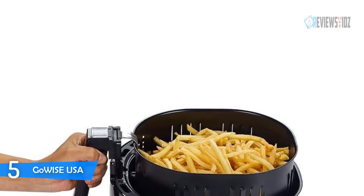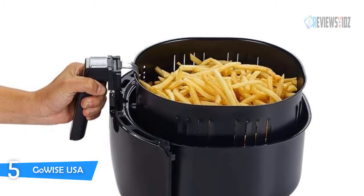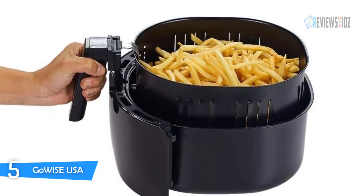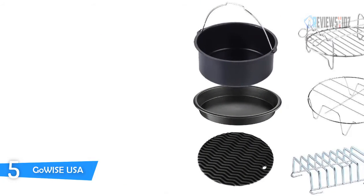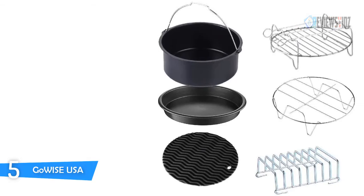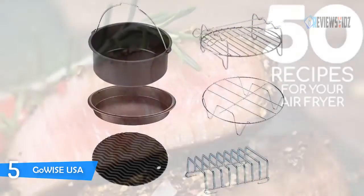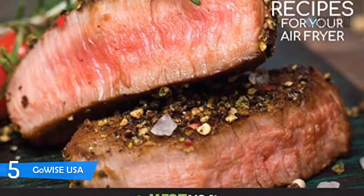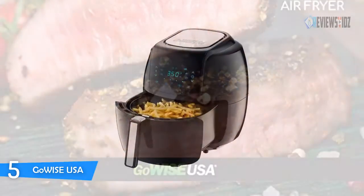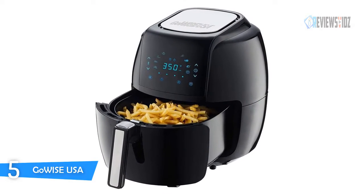Gowise USA is equipped with a wide temperature range from 180°F to 400°F and a timer for up to 30 minutes. This air fryer features a large touchscreen display with a variety of settings — a sleek and modern look with an advanced touchscreen menu. Enjoy 8 pre-programmed cooking functions. Includes 50 recipes specifically made for you. The detachable baskets are coated with PFOA-free nonstick material to make cleaning up after meals quick and easy.